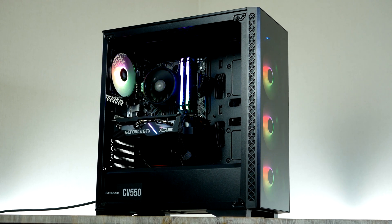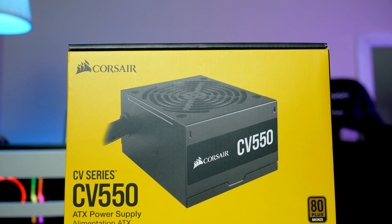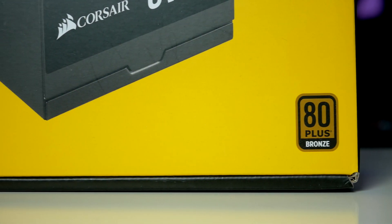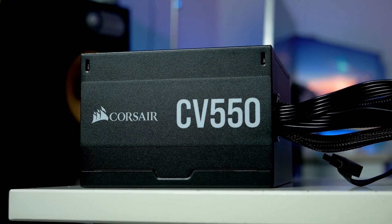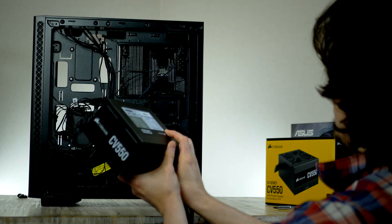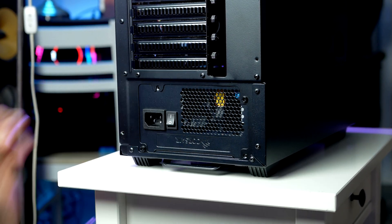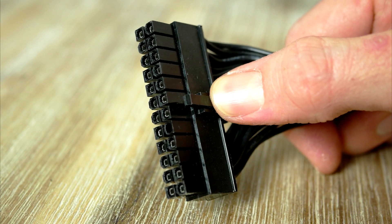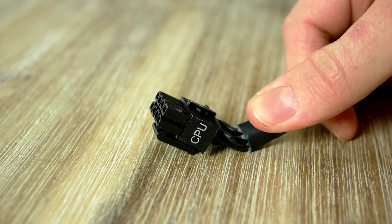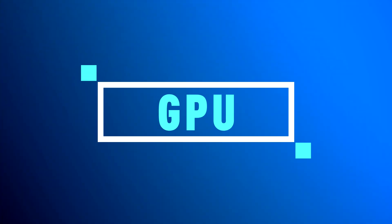Let's install the power supply. I chose a 550-watt unit from Corsair — compact, silent, high quality, with 80 Plus Bronze efficiency and black sleeved cables, coming in at just $58. Make sure the fan faces downward, then gently slide it in and secure it. First cable is the 24-pin power for the motherboard, connecting on the mid-right side. Next is the 8-pin EPS power for the CPU, which runs up to the top left corner.